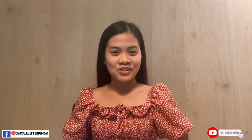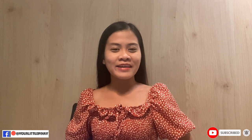Hello amazing people, this is your little Pinai Gen and I'm back in my channel. How are you guys doing? I hope you are all doing great and that you are all healthy and happy. In this video I'm going to talk a little bit about the Japanese history here in Davao City.